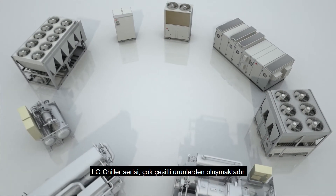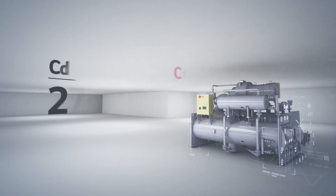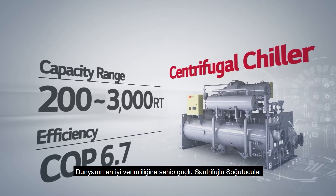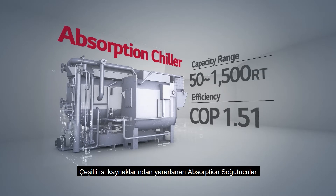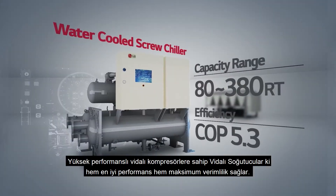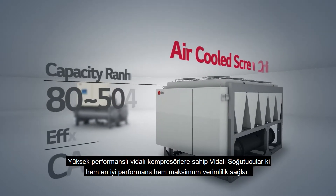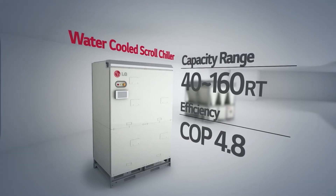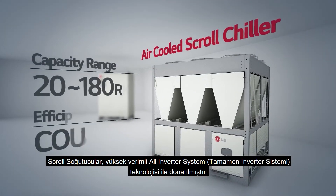The LG Chiller lineup consists of a diverse range of products, including powerful centrifugal chillers with the world's best efficiency, absorption chillers that take advantage of a variety of heat sources, and screw chillers with high-performance compressors for best performance and maximum efficiency. Screw chillers are also equipped with high-efficiency all-inverter system technology.